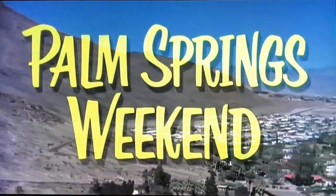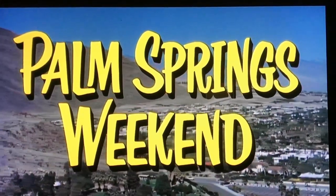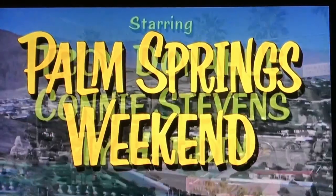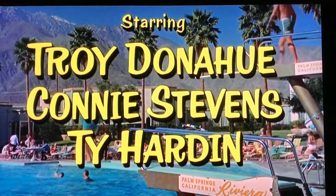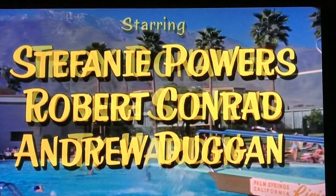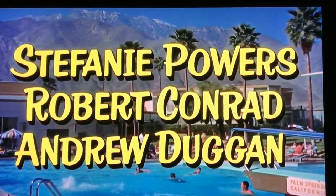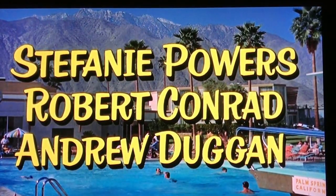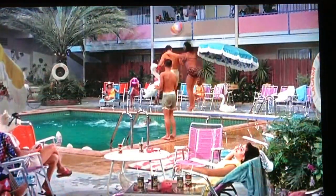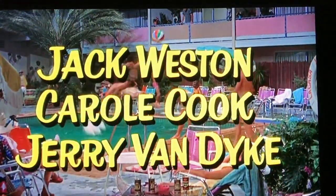Hey everybody! My vlog today is for all of you fans of the movie Palm Springs Weekend. If you look at the bottom right hand side of the screen, you'll see the Riviera sign on the diving board there at the Riviera Hotel. This is one of the locations where the movie was filmed in and around the city of Palm Springs.